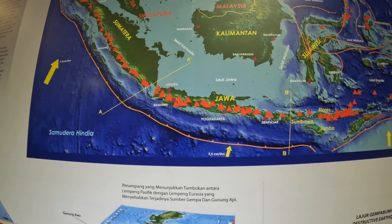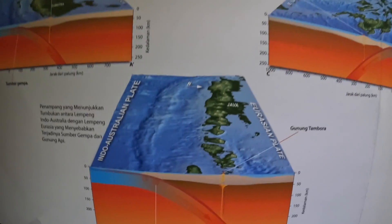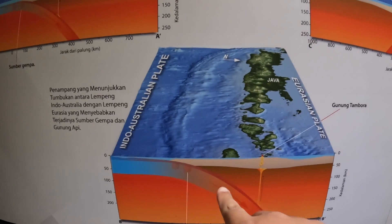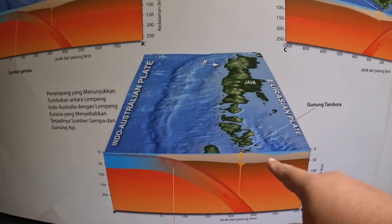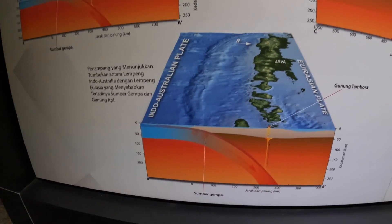It's just completely littered with volcanoes. It shows here the plates that meet right underneath Indonesia — Java, the island I'm on now. They literally meet right underneath. That's pretty freaky.